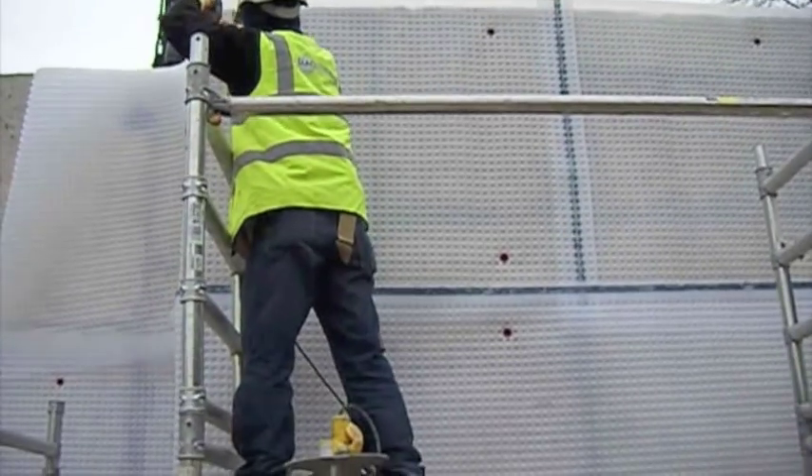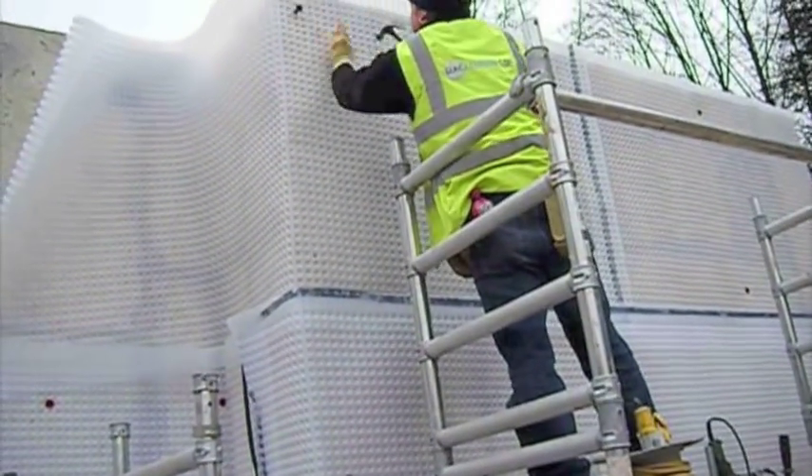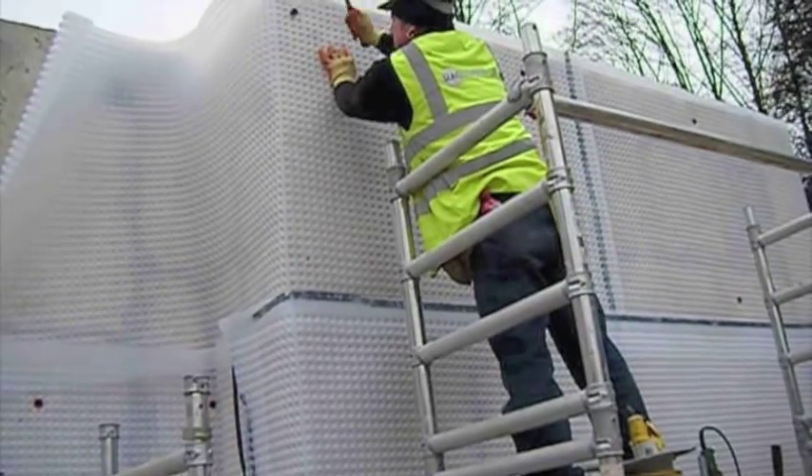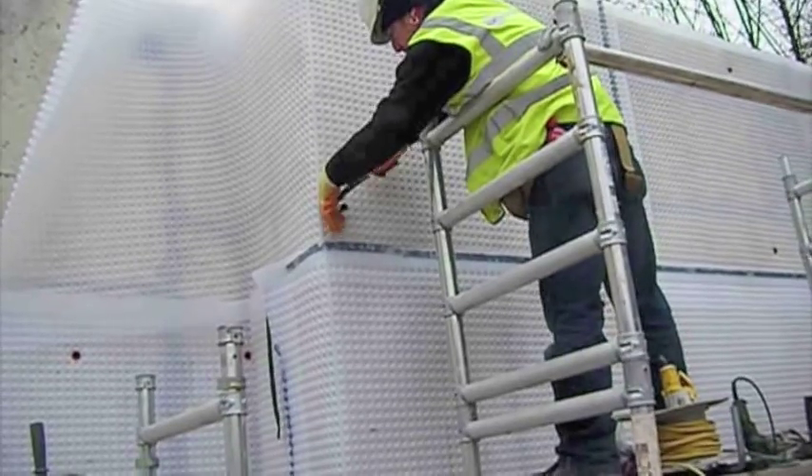The cavity system is the most reliable method of waterproofing and is used in massive basements as well as small cellars. If it is correctly installed by professionals, it will never leak.